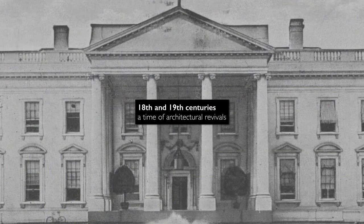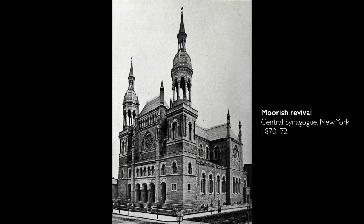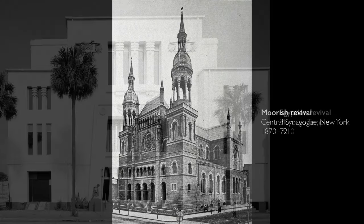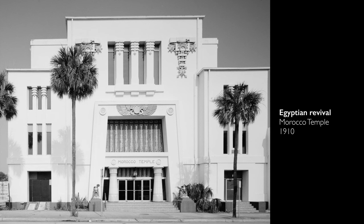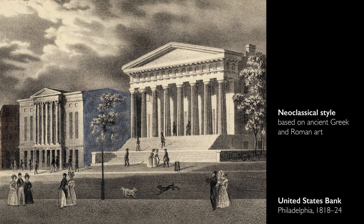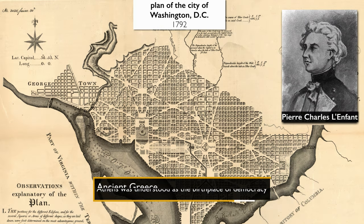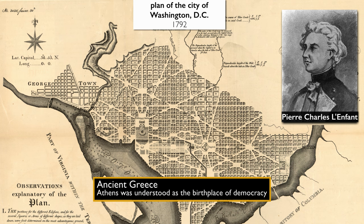The 18th and 19th centuries were a time of architectural revival. It's almost as if European and American culture looked back to history as a place that they could borrow from. You have Neo-Egyptian, an important revival of the Gothic, but the Neo-Classical had special significance. The architect planner L'Enfant, who is credited with planning Washington DC, the federal city, was looking back to ancient Greece because he understood Athens to be the birthplace of democracy.